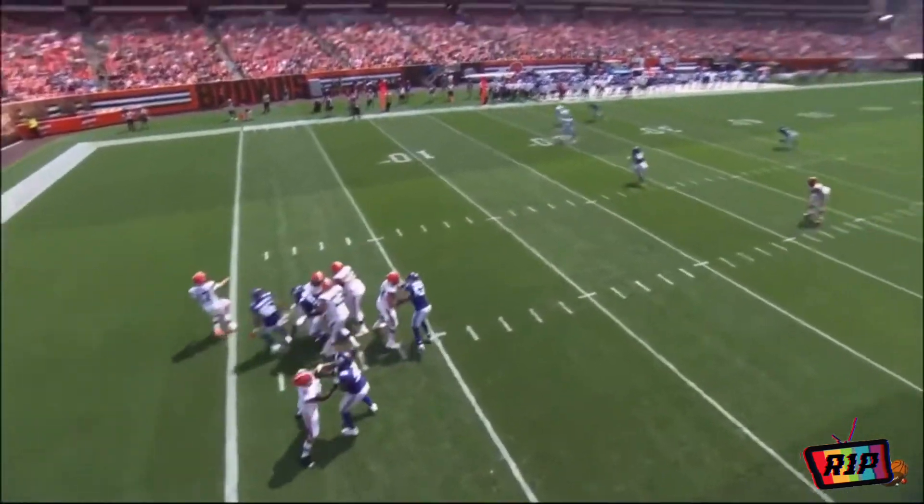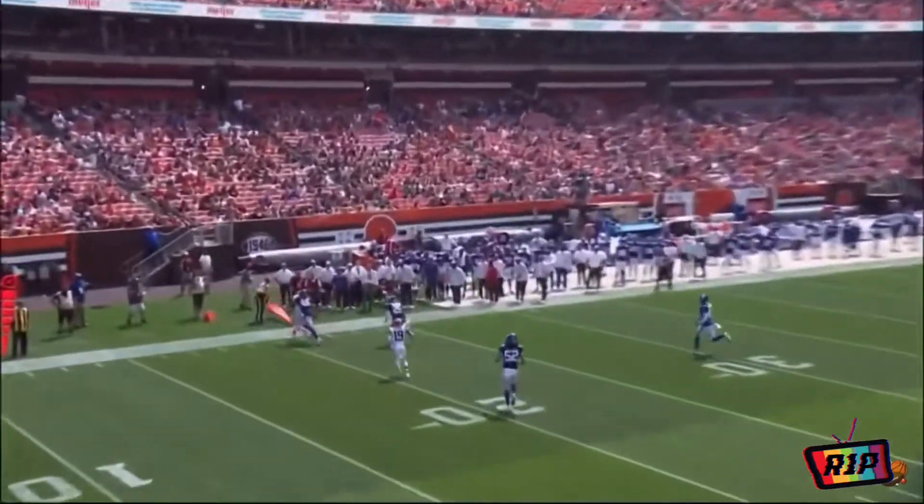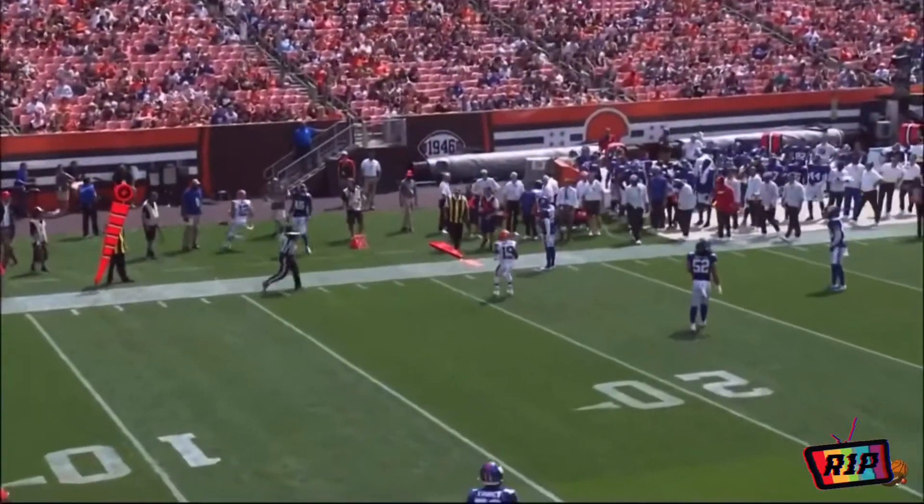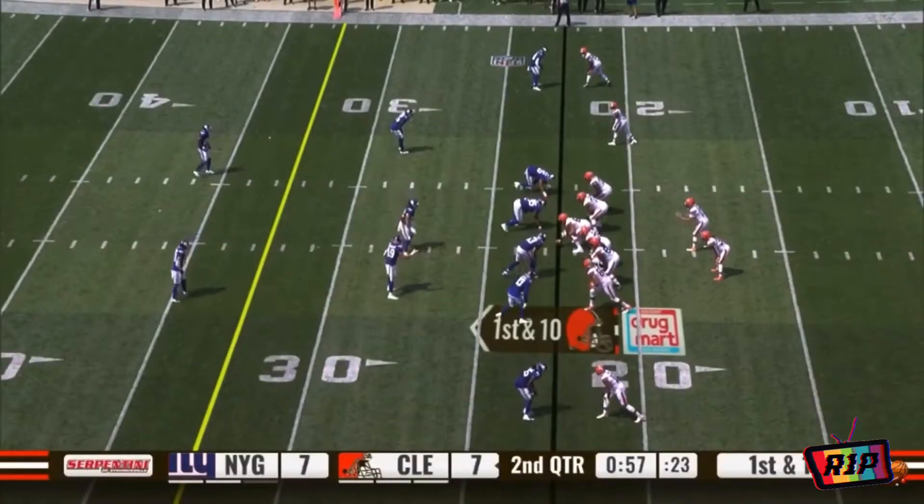Third and super long here at the end of the half, and being aggressive as well — not opting to just go ahead and do the draw play and get out at the half. This is the preseason; let's see what these guys have. Another great catch and route.